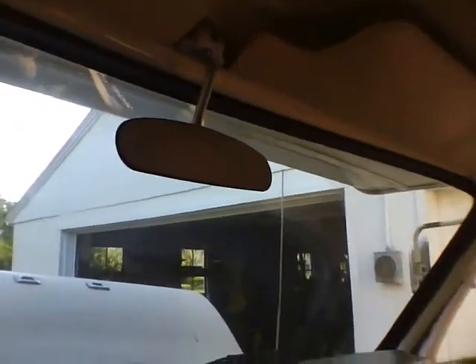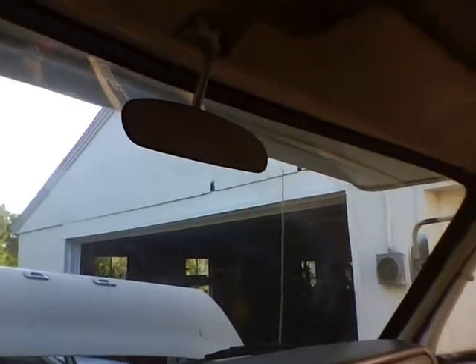I don't know why they have a rearview mirror in one of these things - you can't see out the back window very well at all, so what's the purpose? I don't know.